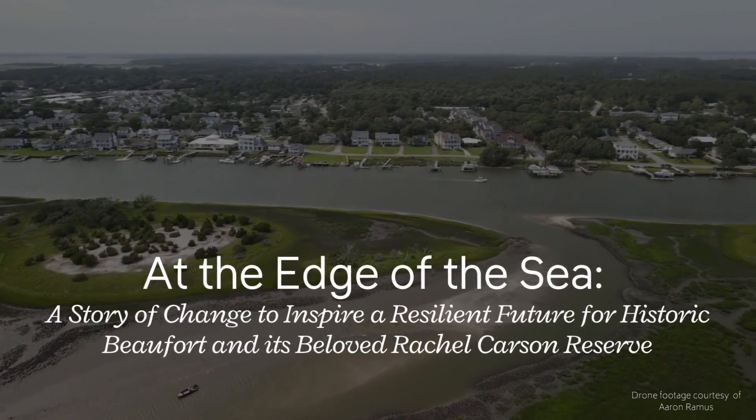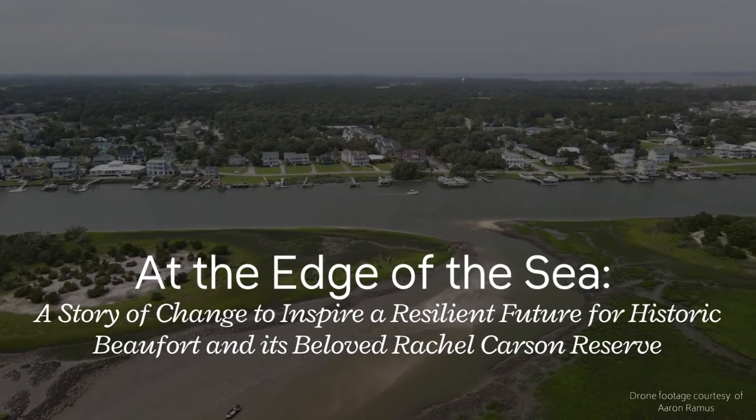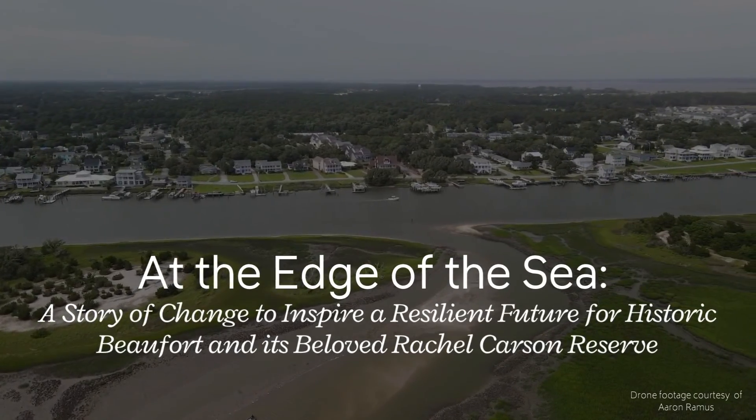At the edge of the sea, a story of change to inspire a resilient future for historic Beaufort and its beloved Rachel Carson Reserve.